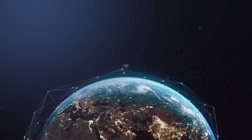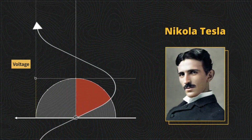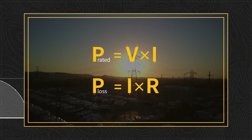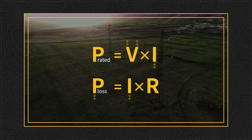So why is AC now used in homes around the world? Scientists such as Nikola Tesla found that AC's advantage lies in its ease of manipulation and voltage regulation. AC is preferred for long-distance power transmissions due to its economic and efficient nature, which is achieved by increasing voltage to reduce current and losses.